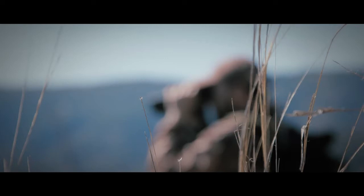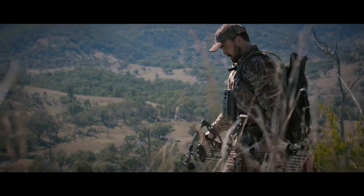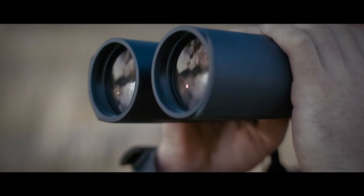The first time you pick up a pair of Conquest HD binoculars, you'll immediately notice the perfect balance engineered into their design. Reduced material weight, compact dimensions and a modern approach to design result in superior ergonomics and comfortable use over longer periods of time.